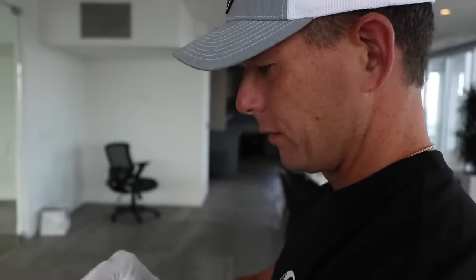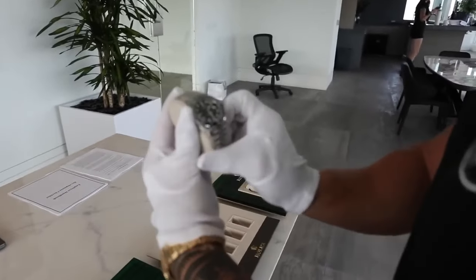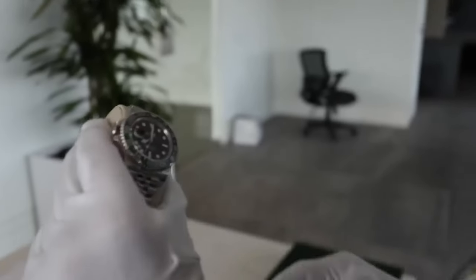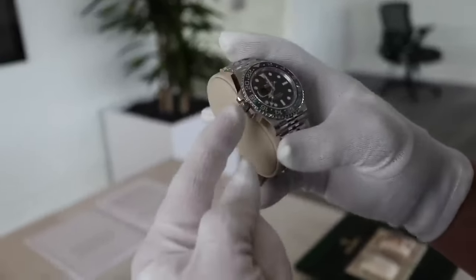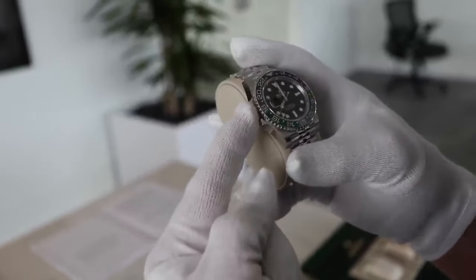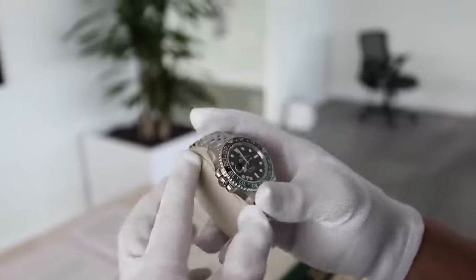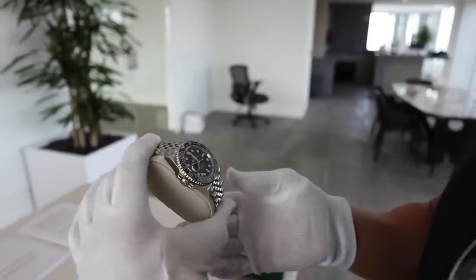It's tricky setting this watch. You naturally want to set it one way but it's backwards. I put this on yesterday — it's a really cool watch, but it is extremely weird trying to unscrew, wind, and set it from the reverse side. This is probably my favorite GMT on a Jubilee.